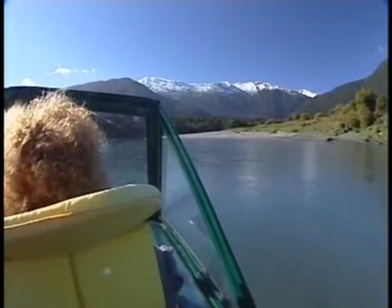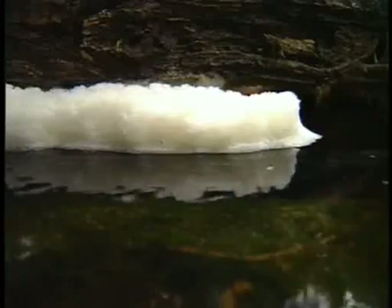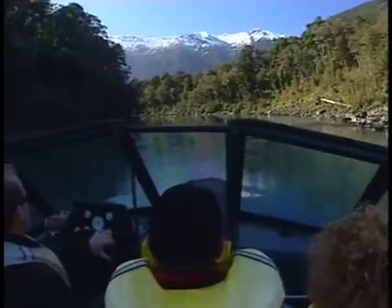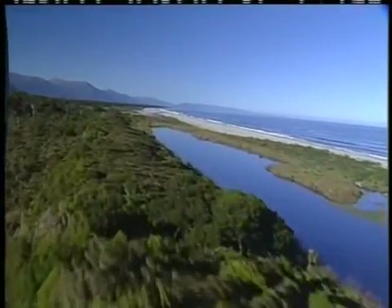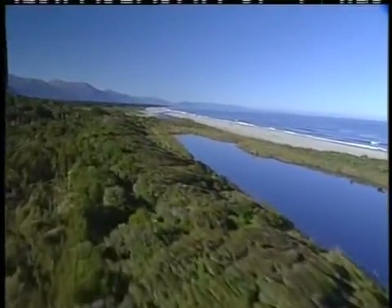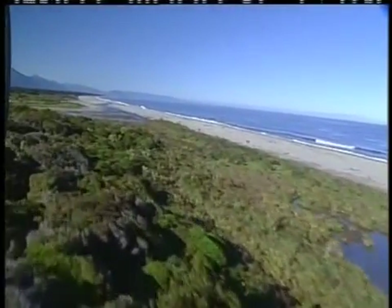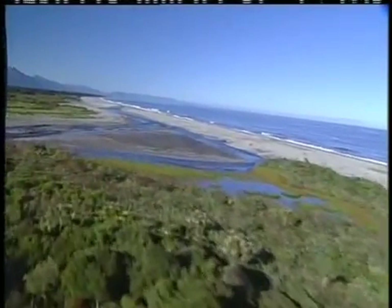Banded kōkopu whitebait would tend to run up into really dark brown, tannin-stained forest streams, and the kōaro whitebait would just shoot straight on upriver. The banded kōkopu whitebait would avoid water that came out of warmish swamps — they wanted cold water. So we've got that partition, and it's really quite an interesting picture. Each species has different sorts of water that it chooses to run into. But at the same time they run together, they come up and make shoals, and then they sort of partition. They don't home — I'm absolutely sure they don't home. They choose the rivers they come into quite carefully.